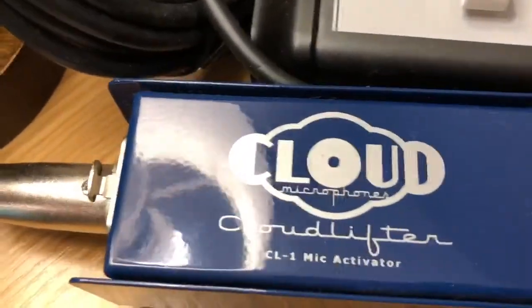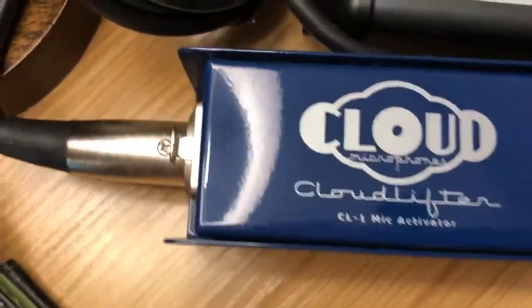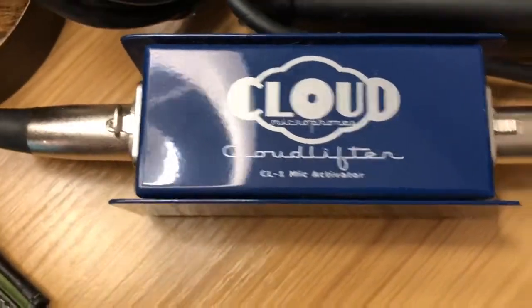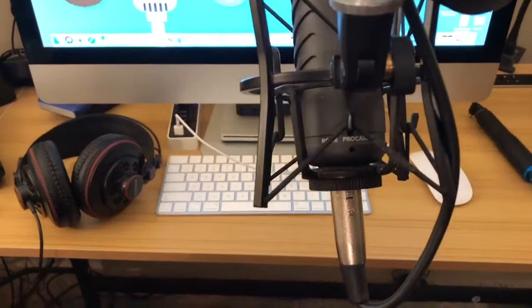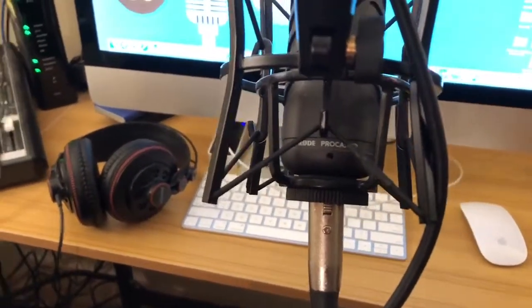What the Cloud Lifter means is it'll bring up the volume of the mic you're using without causing a hissing sound — it increases the gain without a lot of noise. And this is my microphone, a Rode Procaster.